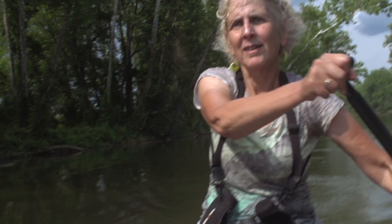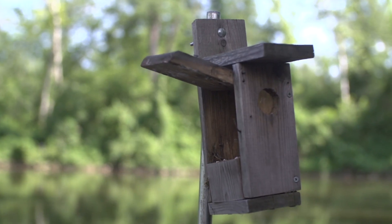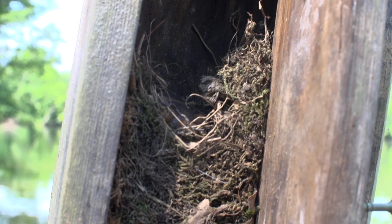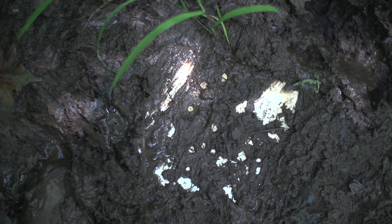So what we want to know is nest success. By putting out nest boxes, that has been a good strategy for increasing the population.